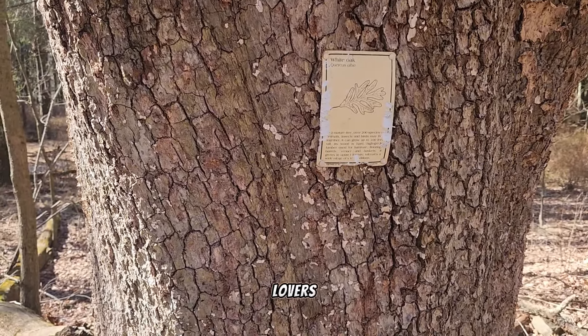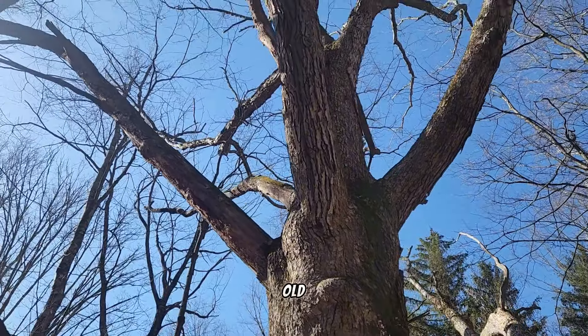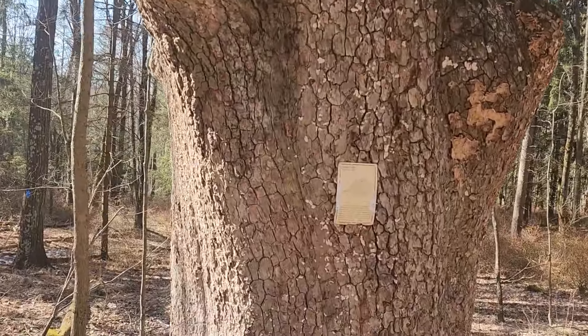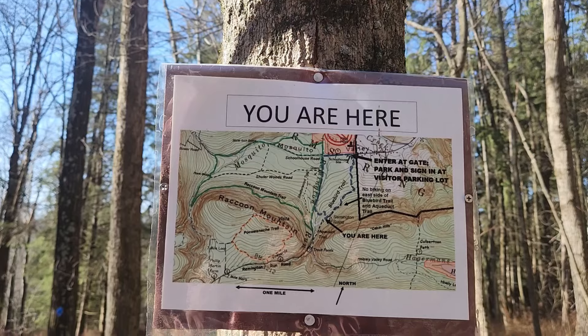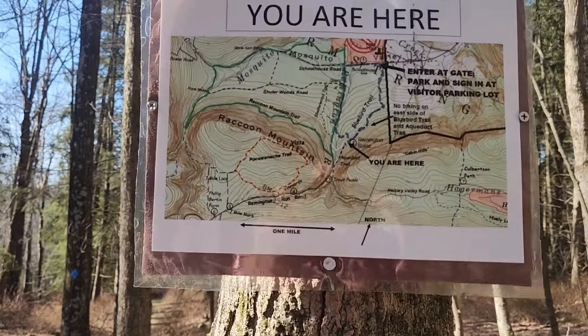For all you tree lovers — on the way down we found a white oak, and this is what a white oak looks like. It's old, it's white, and it's an oak. There's a trail marker on this tree that says 'you are here' — we're going to follow the blue arrows to get us down.